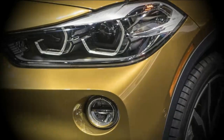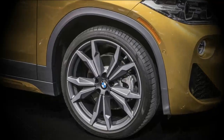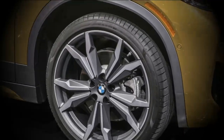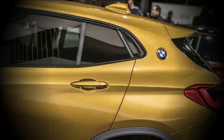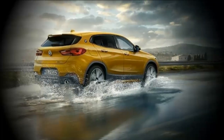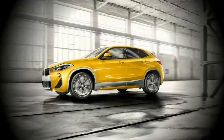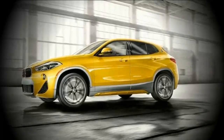We've seen the smart little ute face-to-face and have the full rundown accessible. Based on the X1 compact hybrid, the sleeker X2 will launch in the US as the turbo 4, all-wheel-drive X-Drive 28i, hitting dealerships on March 3, 2018. It offers 228 horsepower and 258 pound-feet of torque, and does 0-60 miles per hour in 6.3 seconds.